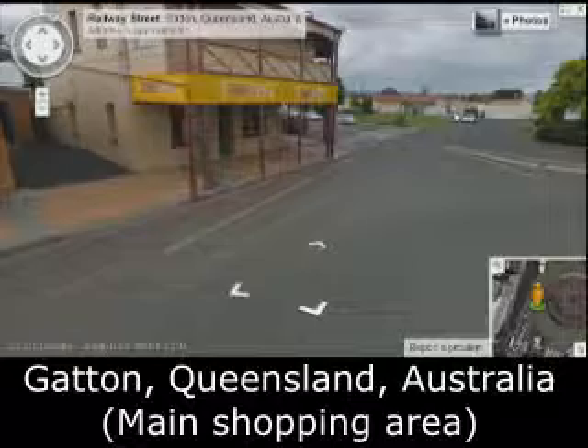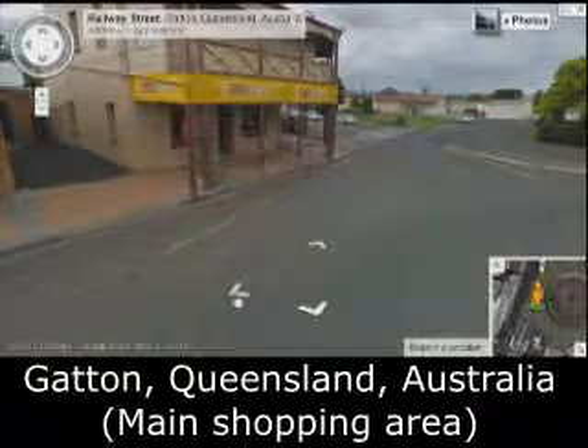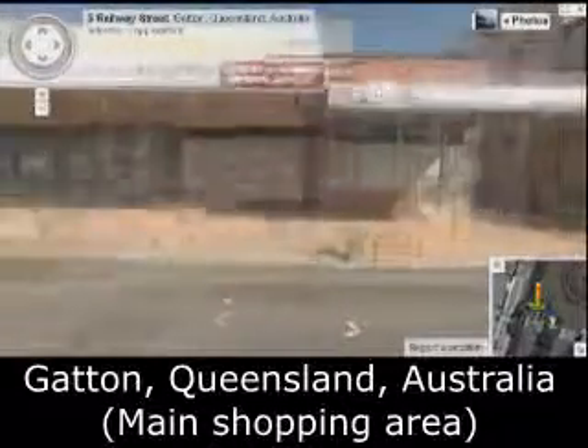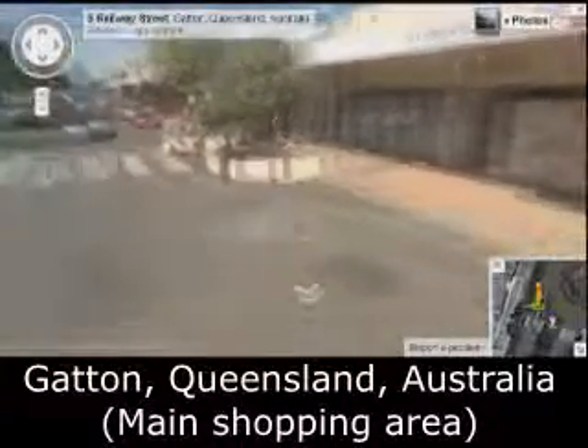There's a Commercial Hotel. There's a train station over there where you actually catch buses. Lawyers — they're still there. Lock Your Printing — still there.